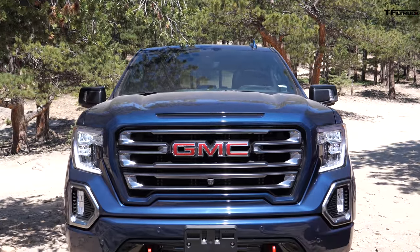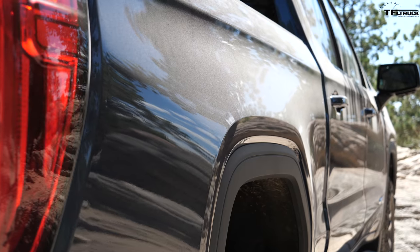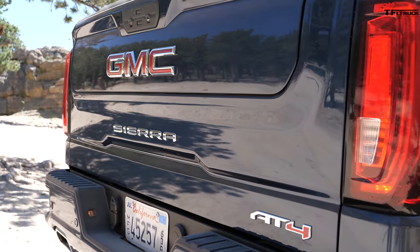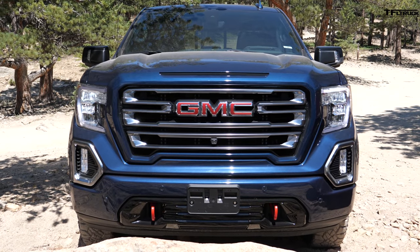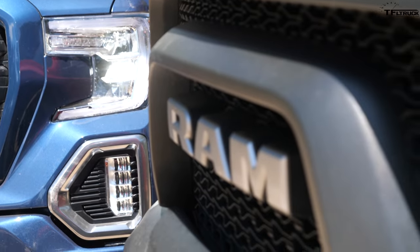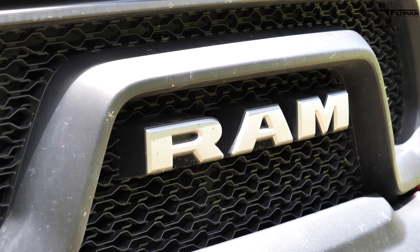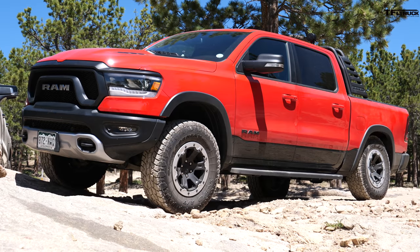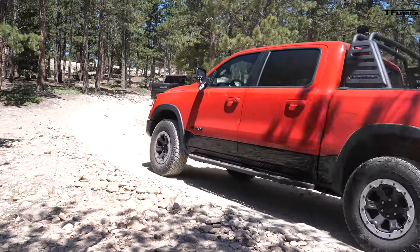Hey guys, Nathan here. I brought the 2019 GMC Sierra 1500 AT4 — the best off-road vehicle that's a half-ton truck offered by General Motors. But I brought the best half-ton off-road truck from Ram. It's not just any truck — this is our long-term Ram Rebel Rouser project truck. How about we take both of them on a difficult Ironclads trail?